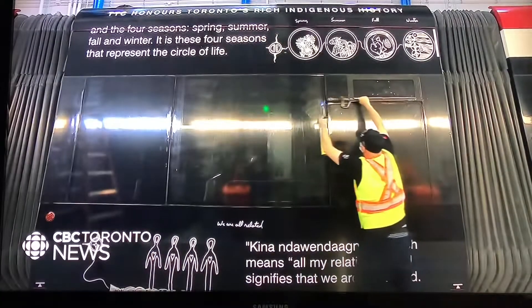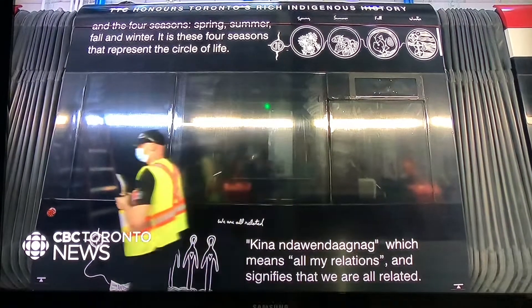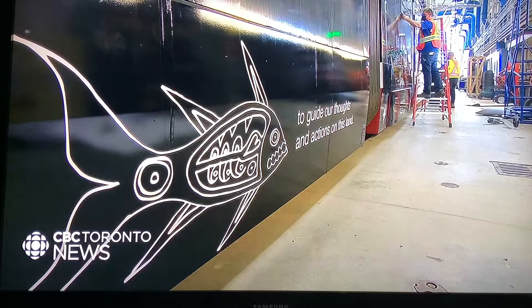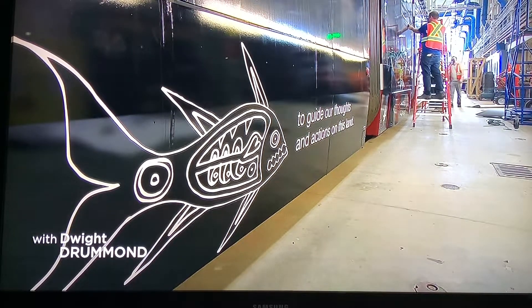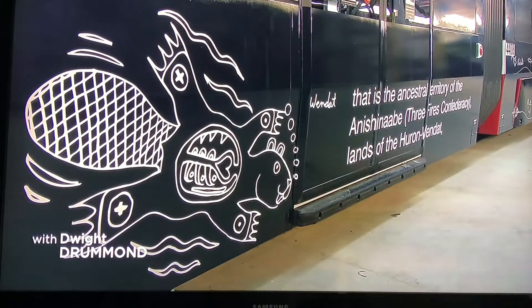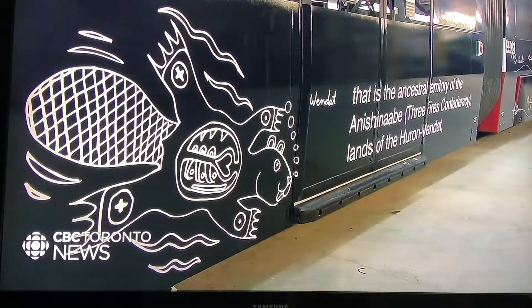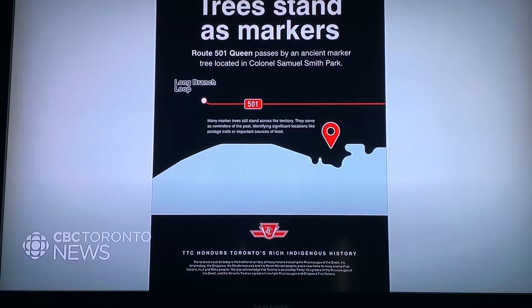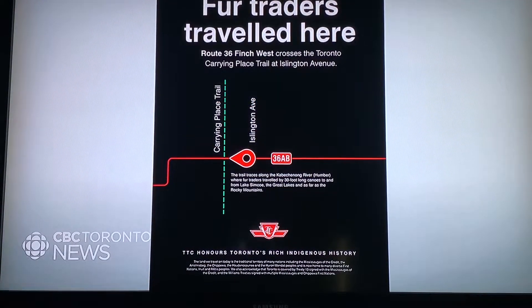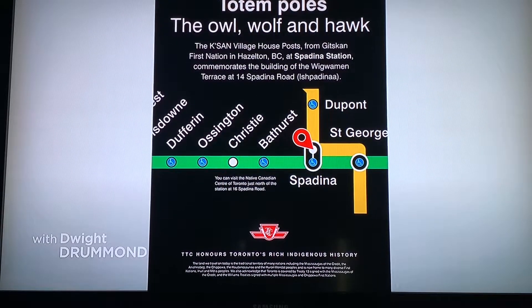There are five streetcars fully wrapped in his art. This is a reimagined map, so instead of certain landmarks and bus or subway stations that you're used to seeing, they're going to be a little different. Posters are going to be up all around town — at various subway stations and on buses — so you'll be seeing Phil Cote's artwork all throughout the transit system during the month of June.